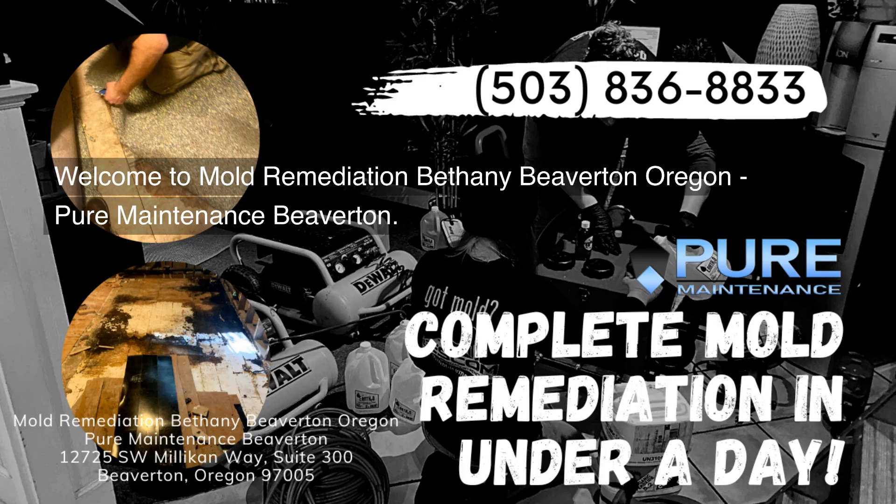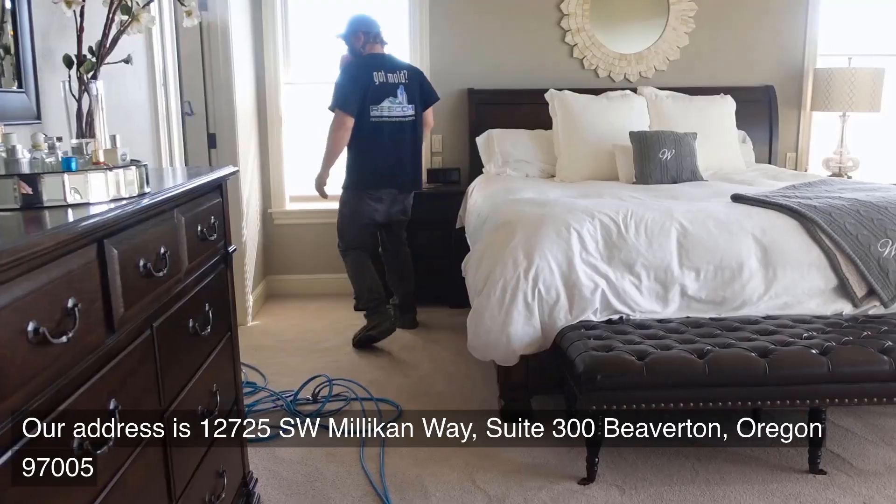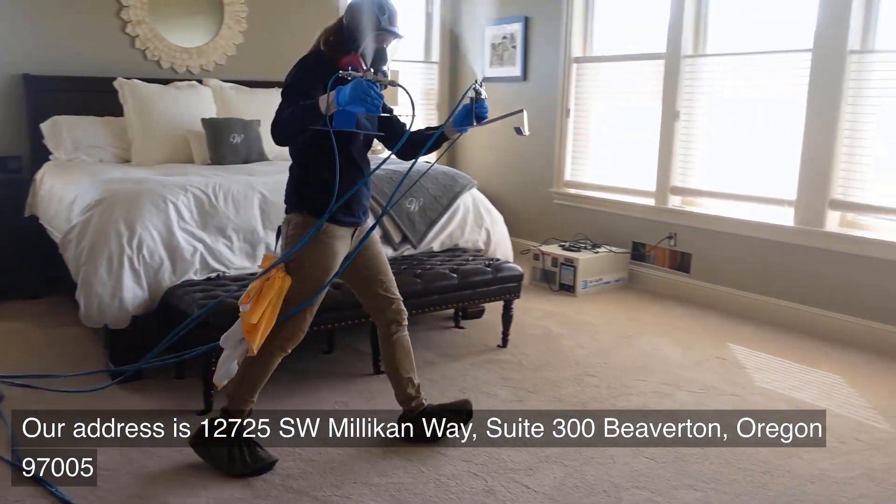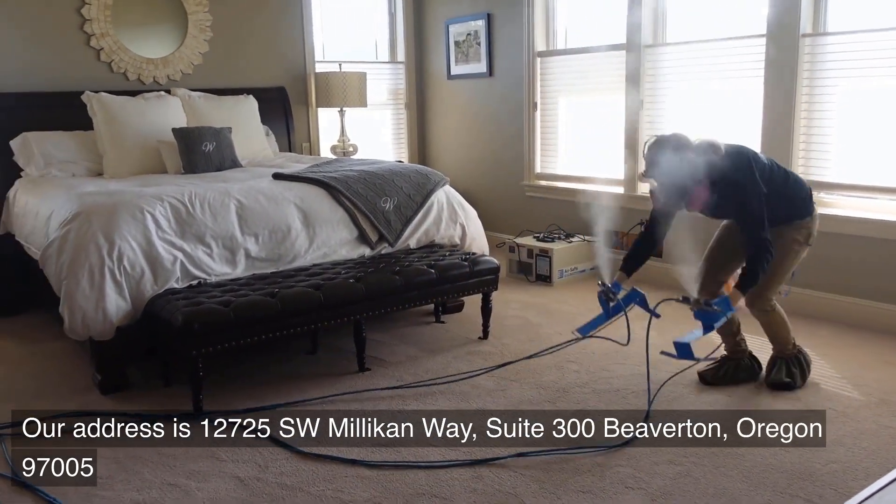Welcome to Mold Remediation Bethany Beaverton, Oregon — Pure Maintenance Beaverton. Our address is 12725 Southwest Millican Way, Suite 300, Beaverton, Oregon 97005.